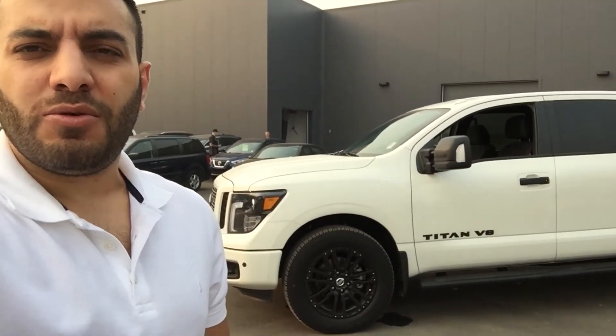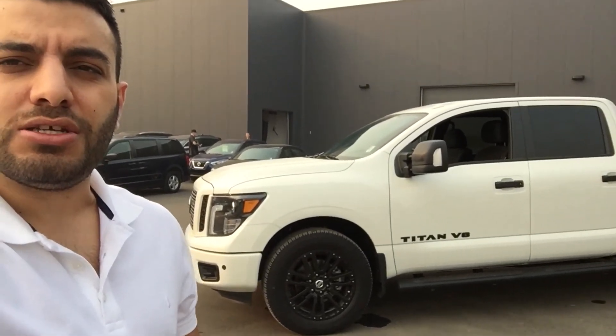Let me know what you think. Any questions or concerns, you can just call me here at the dealership, Northside Nissan. Have a great day.